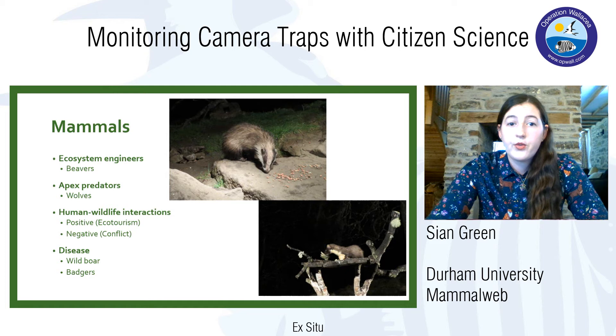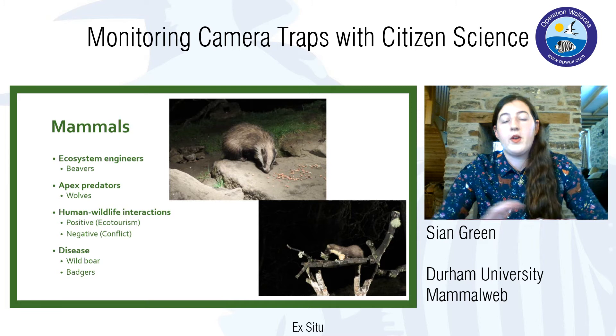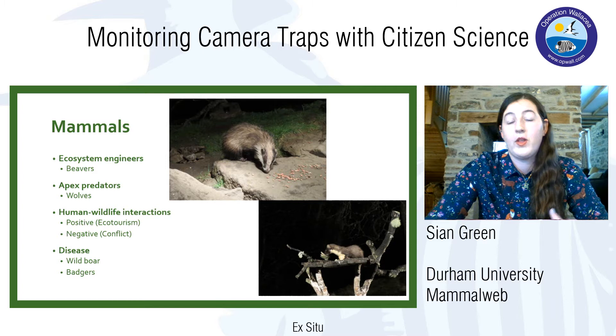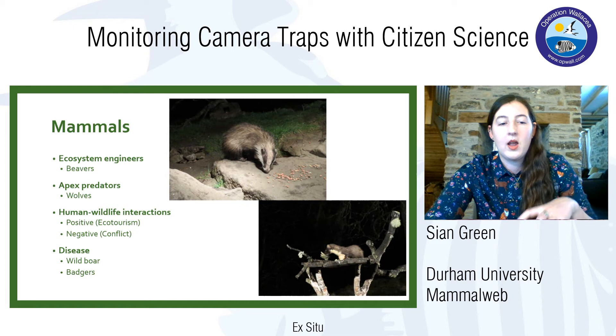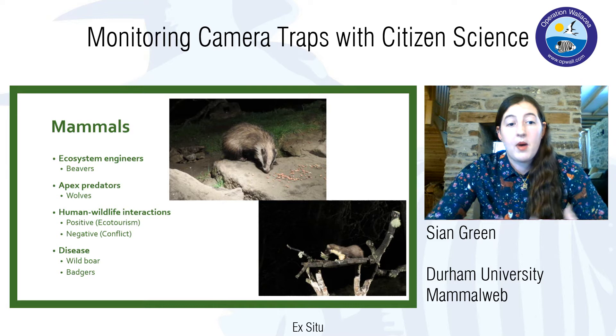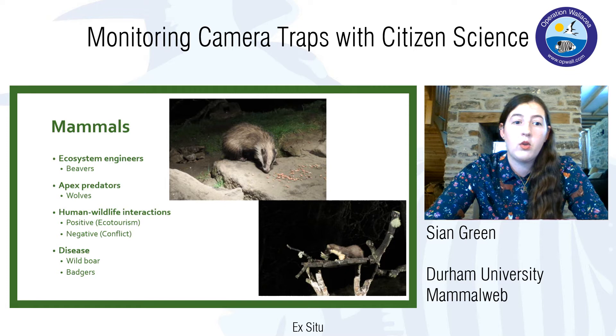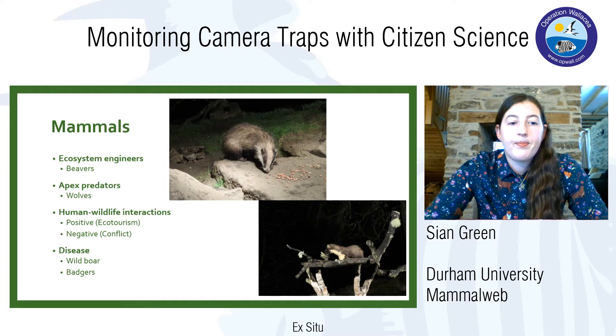Another example is apex predators. Many apex predators are mammals, such as wolves. They have a top-down effect on the rest of the environment — by preying on ungulates like deer and suppressing mesopredators like foxes. Once you remove them, it creates a massive change. In the UK, where we no longer have apex predators, there are lots of issues with deer damaging forests, and they have to be culled and managed by people instead.